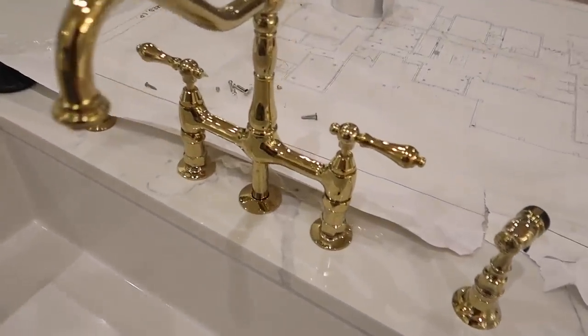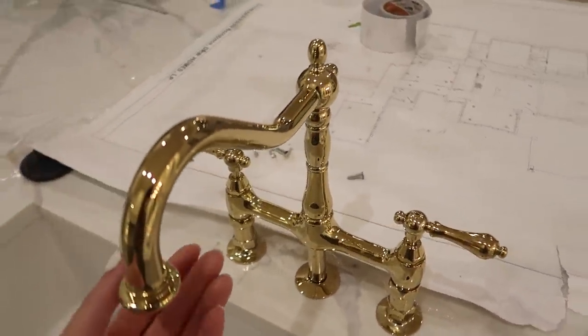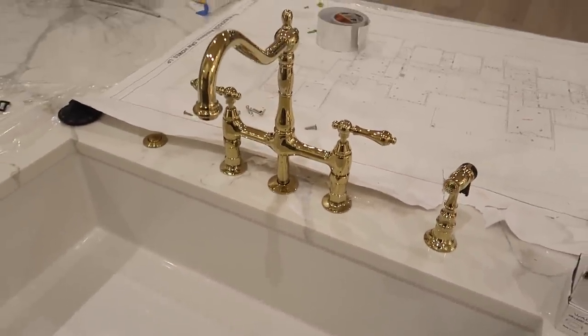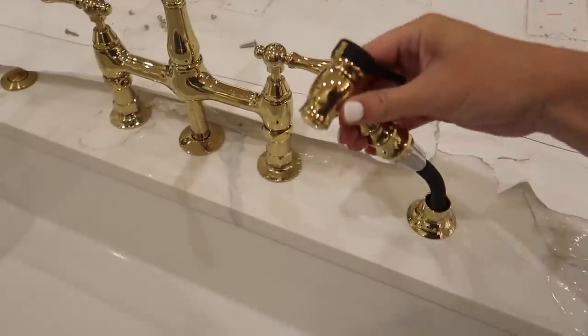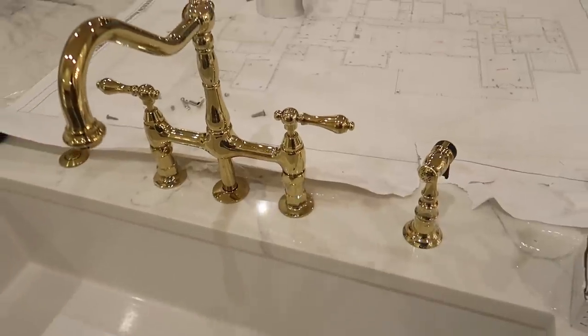We were kind of nervous at first because we didn't know whether or not this was going to come with a sprayer. At first they just installed the faucet and then the sprayer was installed like two weeks later. I was like, oh my gosh, that's definitely going to be a problem — not having a sprayer in your sink. But I guess it was backordered, so this was just installed, and that'll definitely come in handy.